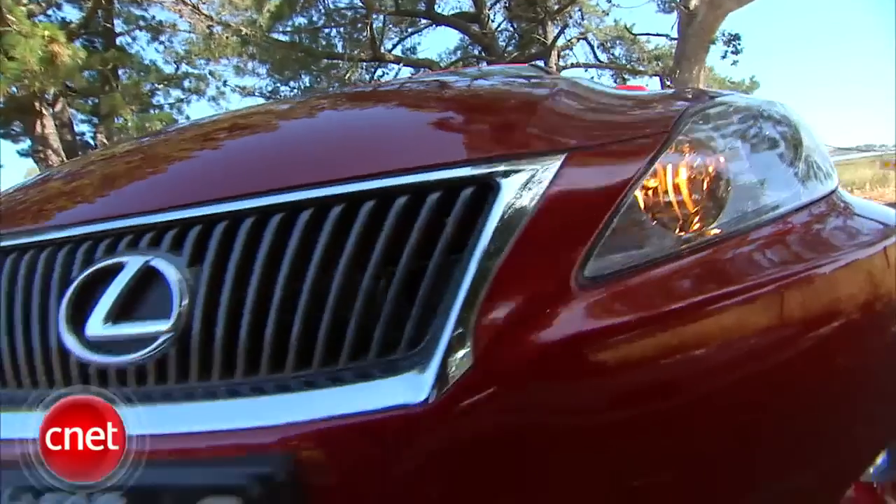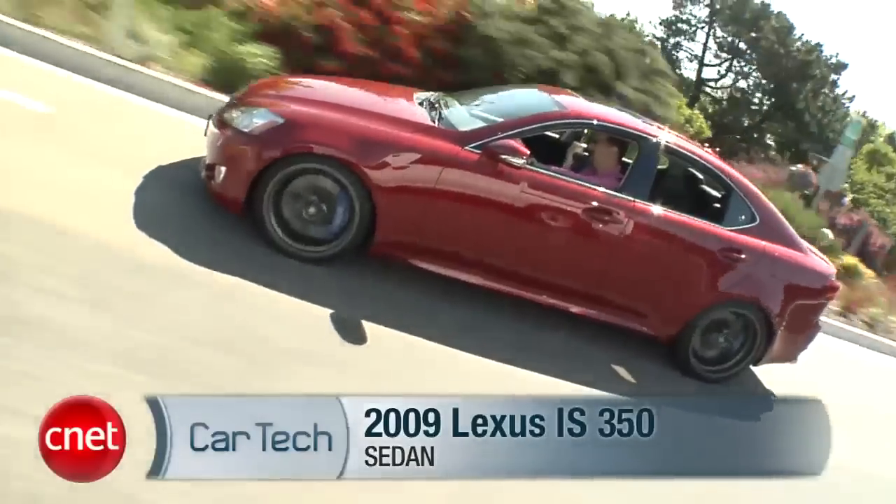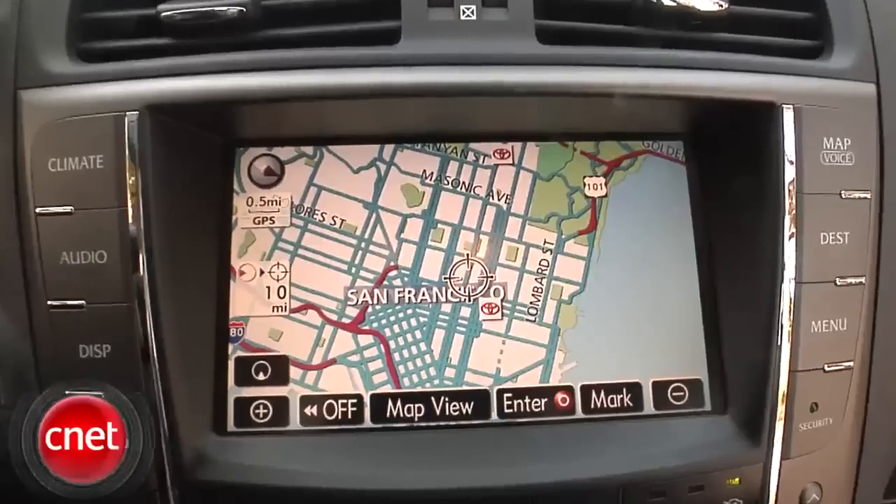Lexus IS — it's always been their youngest, sportiest car, the only one that doesn't necessarily say I'm heading to the golf course. Let's see if its cred extends to its performance and technology.